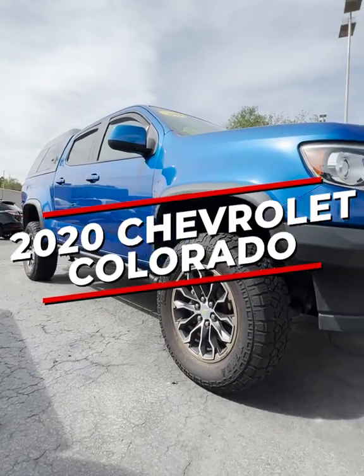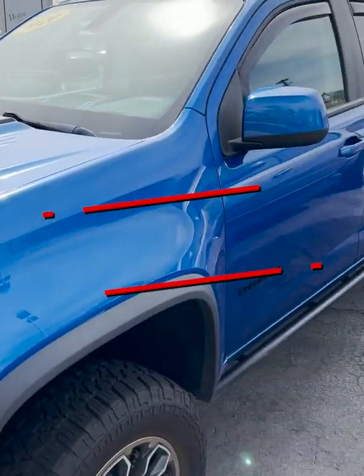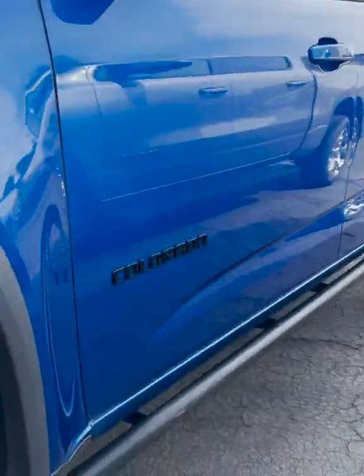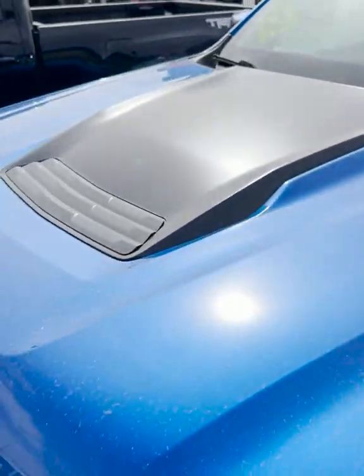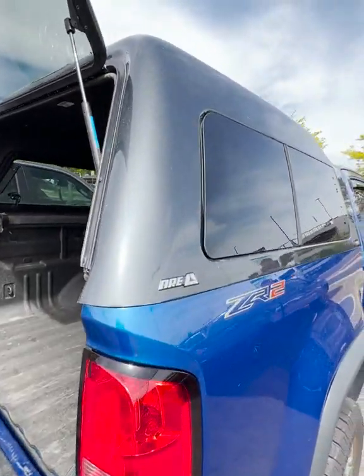What's up, everyone? This is the 2020 Chevy Colorado ZR2. The kinetic blue exterior really looks fantastic, plus these black accents complement the truck as well. Plenty of space in the bed and a custom topper to go along with it.